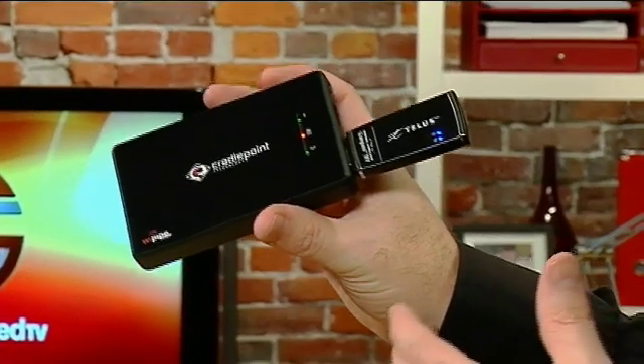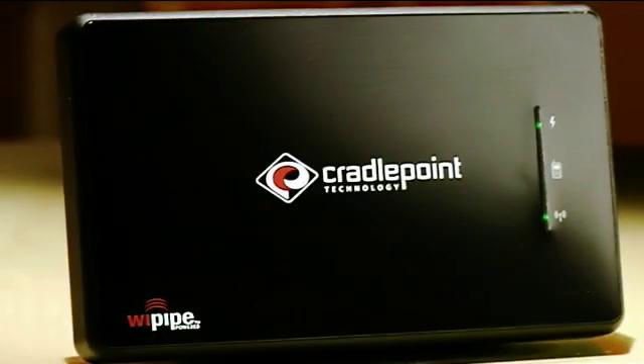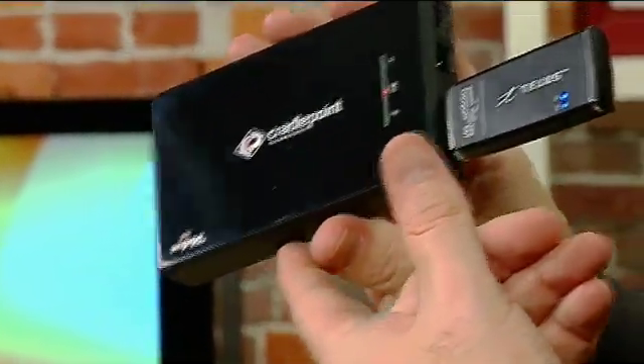Not only can you have multiple VPN connections at the same time, it's also got built-in encryption and security, including WEP, WPA, and WPA2, so people can't hack into your network. It's also pretty cool because you can plug it into a cigarette lighter adapter or the wall for power, and it also has a built-in lithium-ion battery.